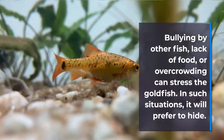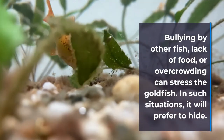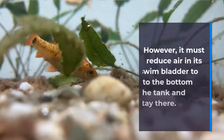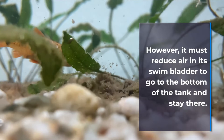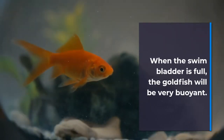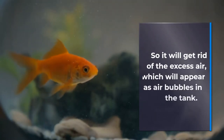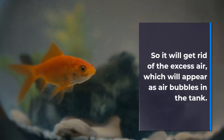High Stress. Bullying by other fish, lack of food, or overcrowding can stress the goldfish. In such situations, it will prefer to hide. However, it must reduce air in its swim bladder to go to the bottom of the tank and stay there. When the swim bladder is full, the goldfish will be very buoyant, so it will get rid of the excess air, which will appear as air bubbles in the tank.